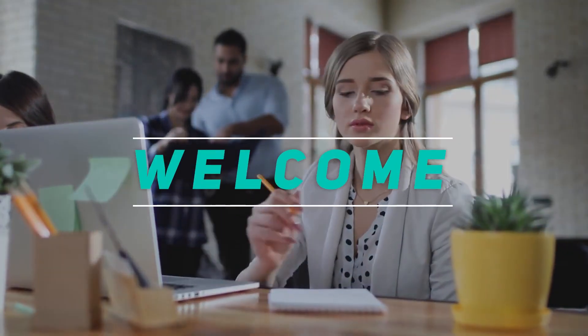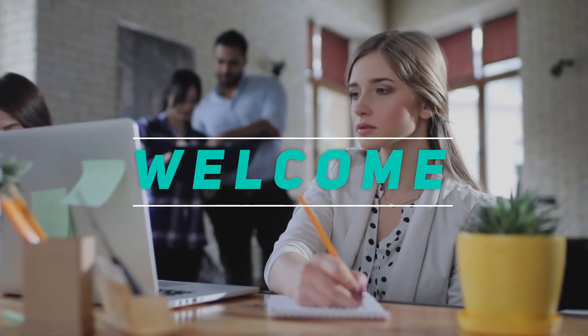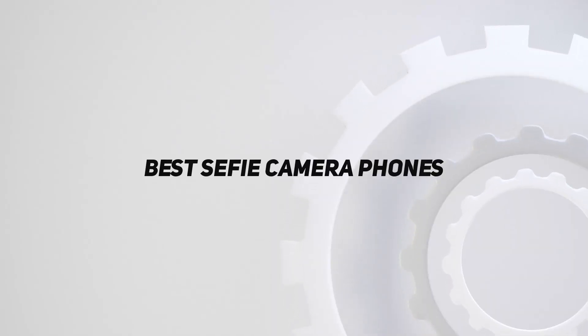Hey, welcome back to my channel. In this video, I'm going to talk about the top 5 best selfie camera phones.